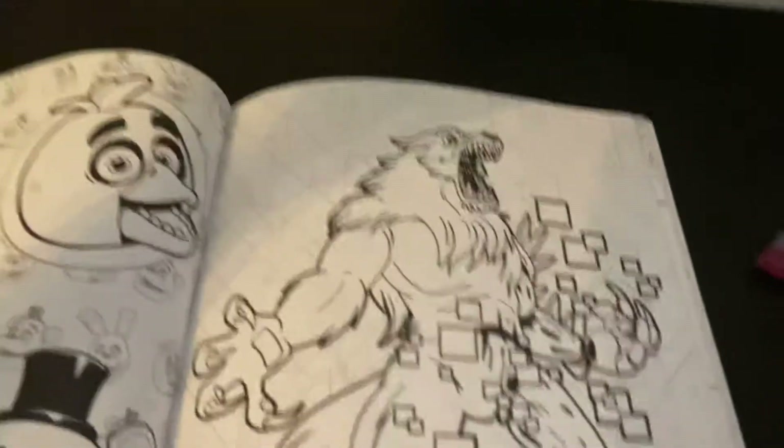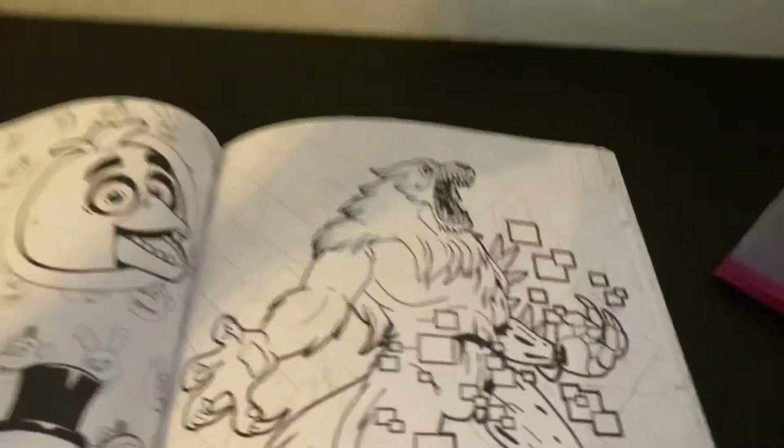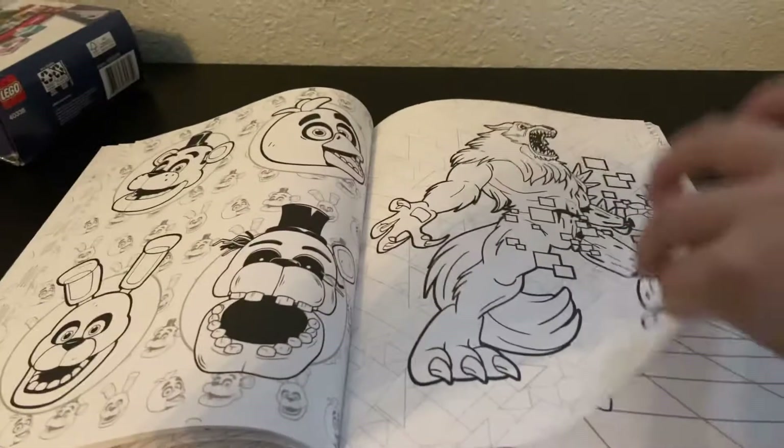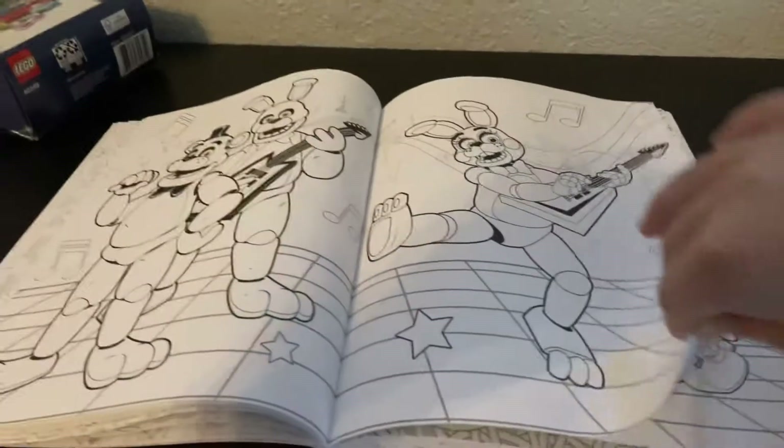It's weird — I just want to address, I didn't even know Twisted Wolf even looked like that. But just saying, it doesn't look like the concept art.